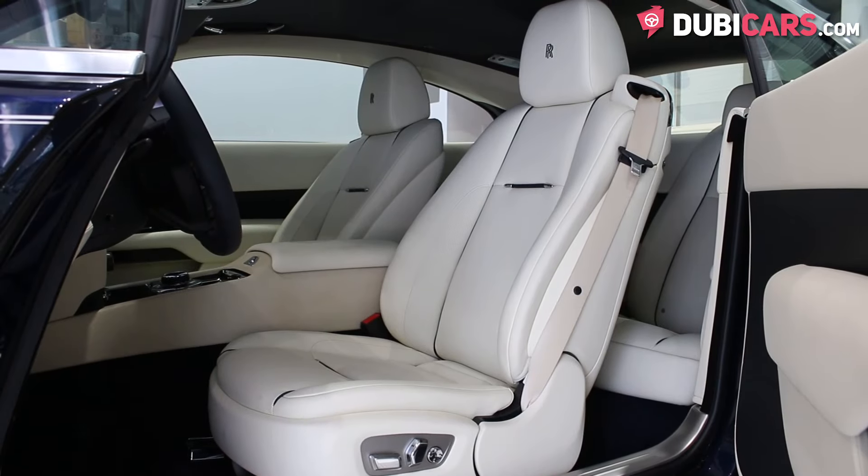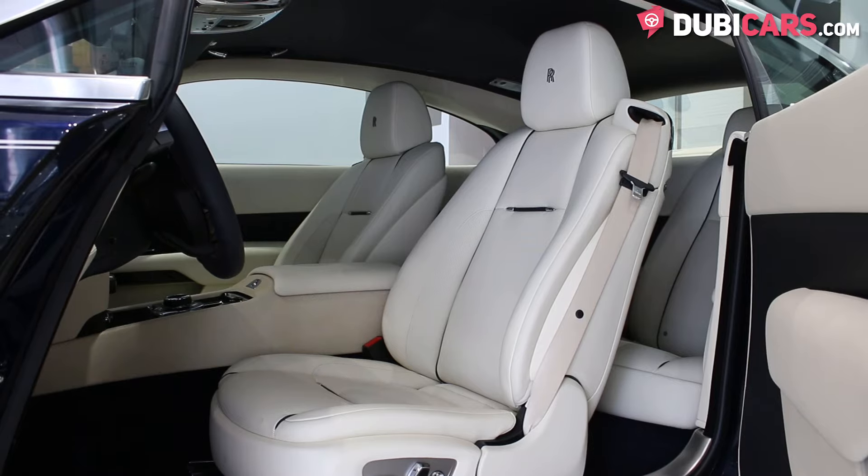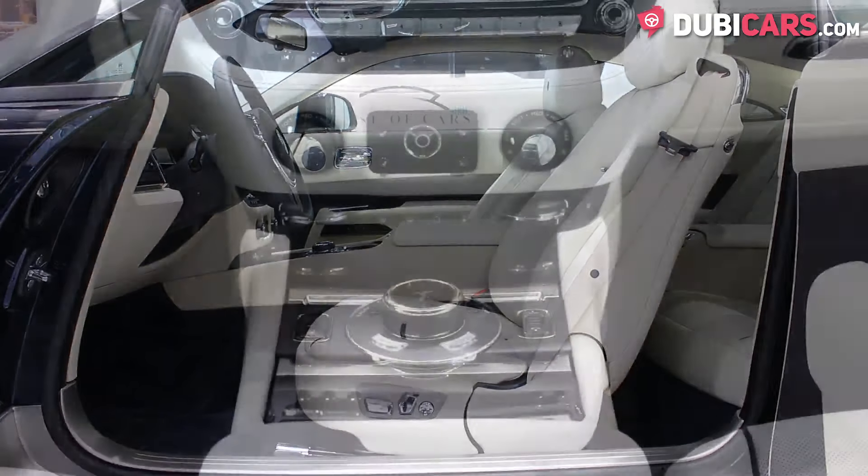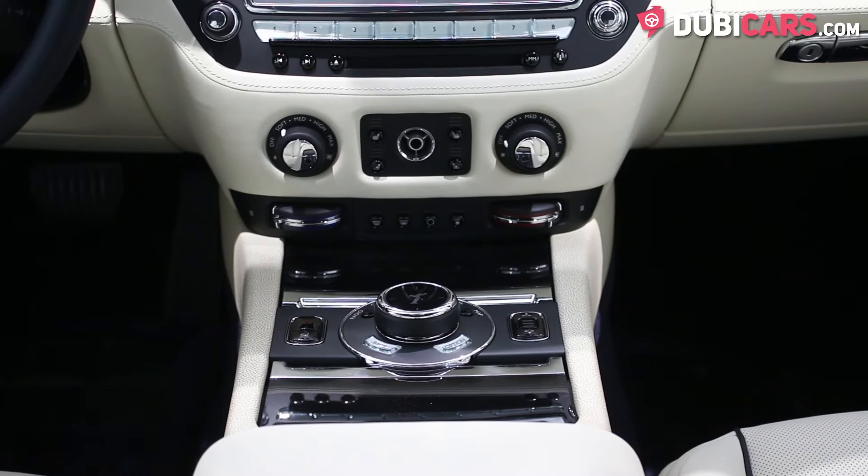Inside, four occupants can sit on the white leather interior and enjoy the starlight roof. Front seats are powered with memory and can be cooled or heated via buttons in the centre console.